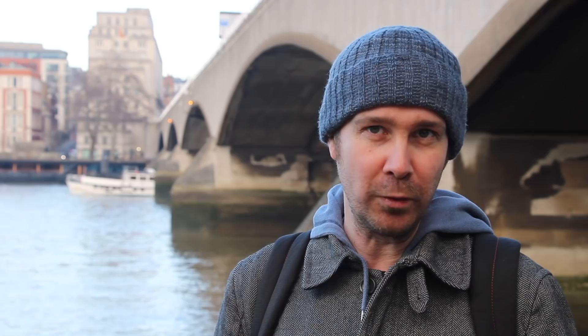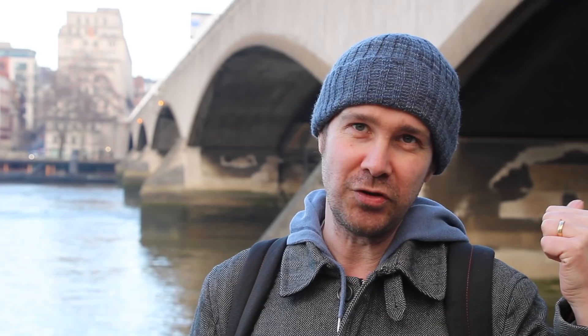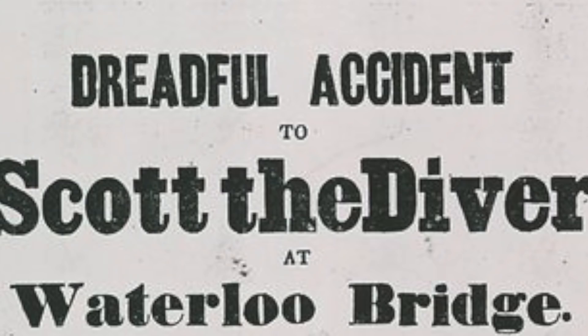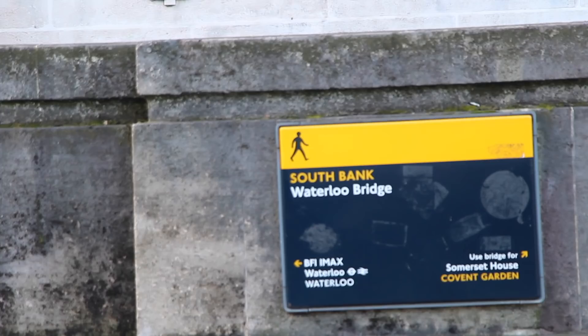In 1841 during the Victorian era, there was a daredevil from America called Samuel Gilbert Scott. He came here to jump off bridges — he'd successfully jumped off Southwark Bridge into the Thames and was a big draw, a famous Houdini-like character. When he tried to jump off Waterloo Bridge, he started messing around with a bit of rope before he plummeted. The rope got caught around his neck and he was swinging there in a noose for a good six or seven minutes before anyone cut him down. They all thought it was part of his act, but it had gone horribly wrong. He died unfortunately from his injuries.